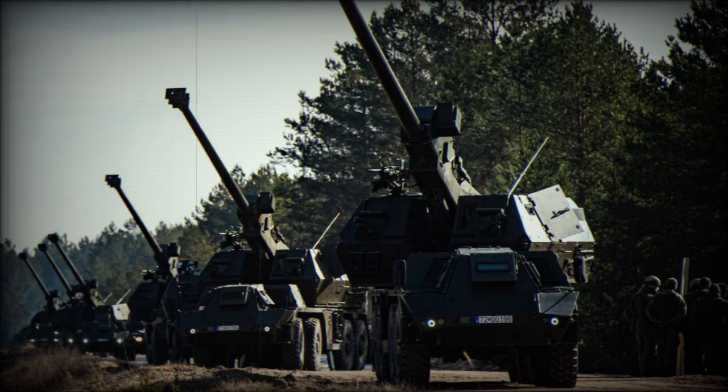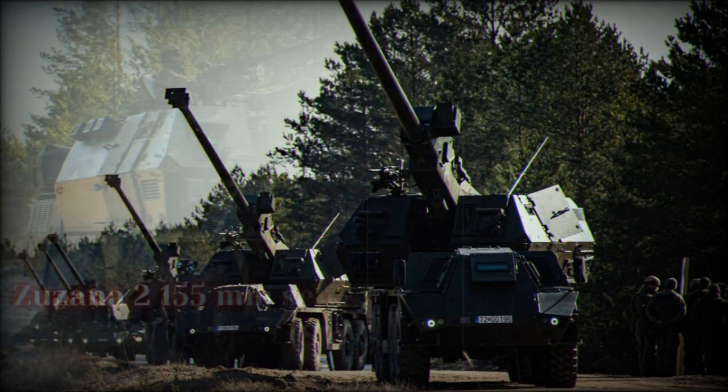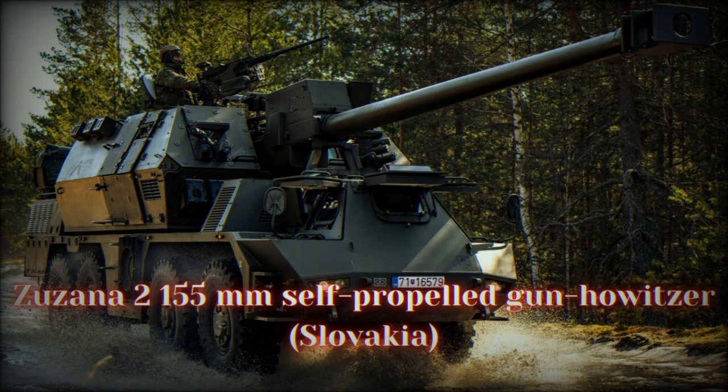Unlike many self-propelled howitzers, the Zuzana 2 is based on an armored 8x8 wheeled chassis. Such a chassis is less expensive to build and to maintain compared with a tracked chassis.